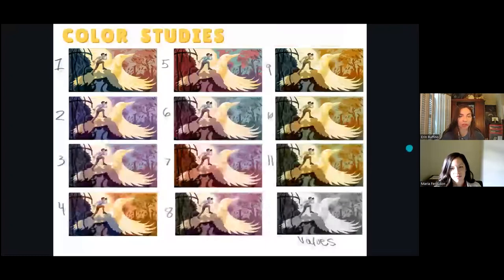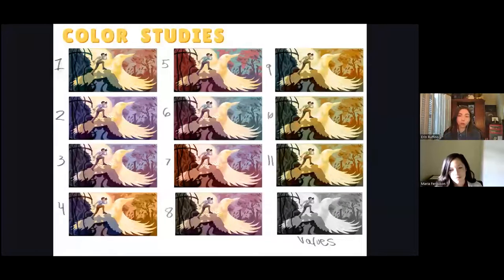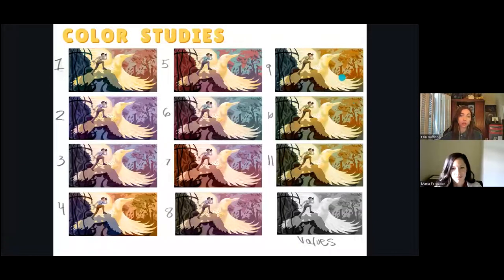Here's my sheet of color studies, done in Photoshop, playing with warm and cool color interactions as the mural transitions from left to right. I ultimately went with a combination of studies 11 and 9. I thought those suited the arts and crafts style of the building with its warm yellows and greens as well as orangey wood tones.